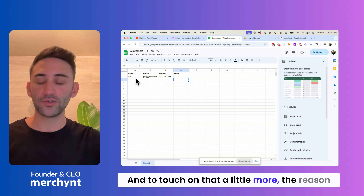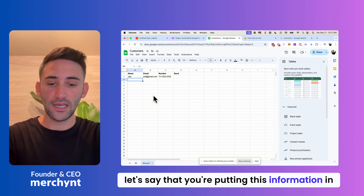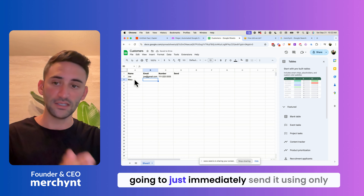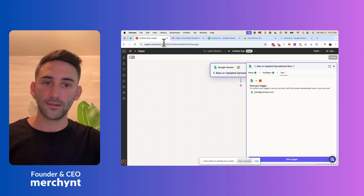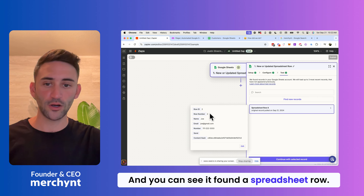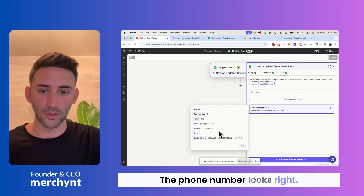The reason we need the trigger column is this: let's say you're putting in information for Mary and you move to the next column. Without the trigger column, it's going to immediately send using only Mary's name — it doesn't have the email or number yet. Moving right along, we're going to test that trigger. You can see it found a spreadsheet row — it's row two, the name is Joe, the email looks right, the phone number looks right.